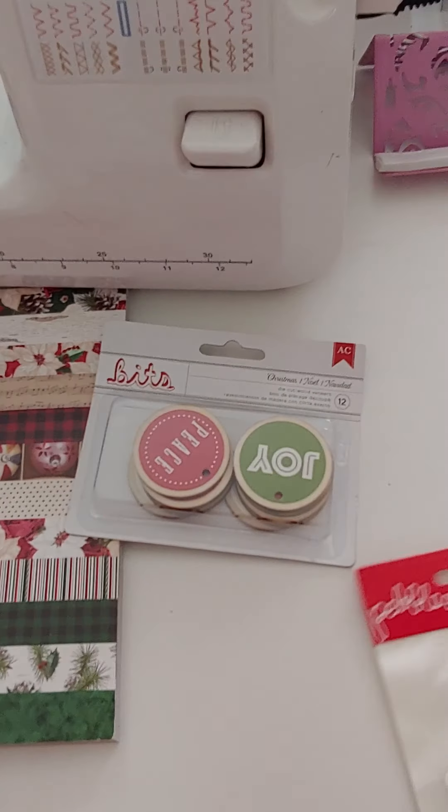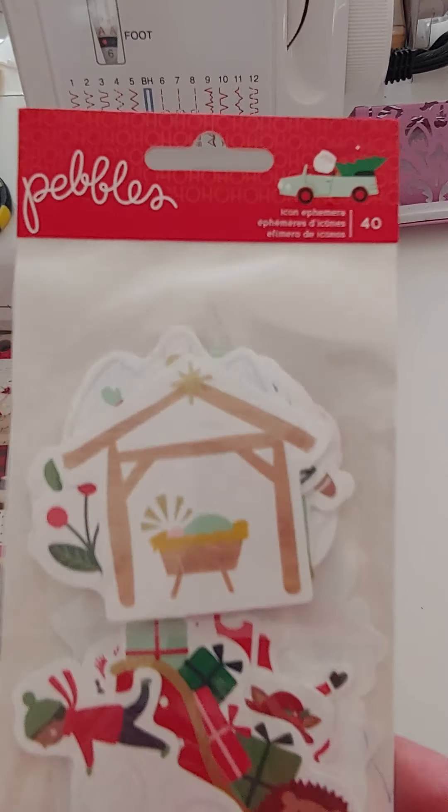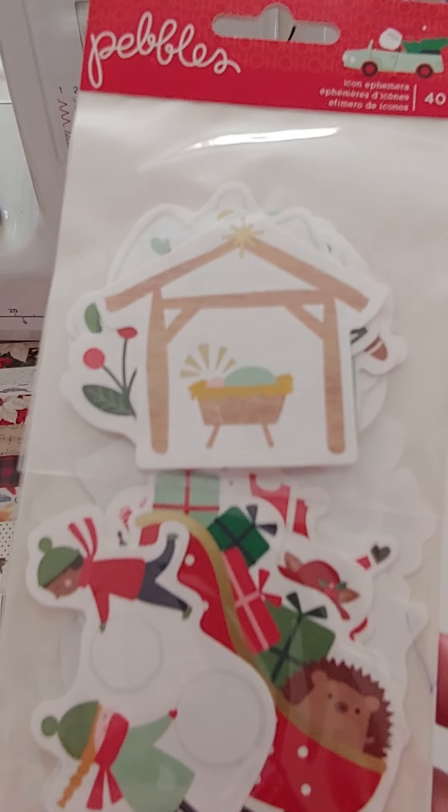Those wood veneers are two dollars. There are also more Pebbles ephemera packs — 40 pieces.